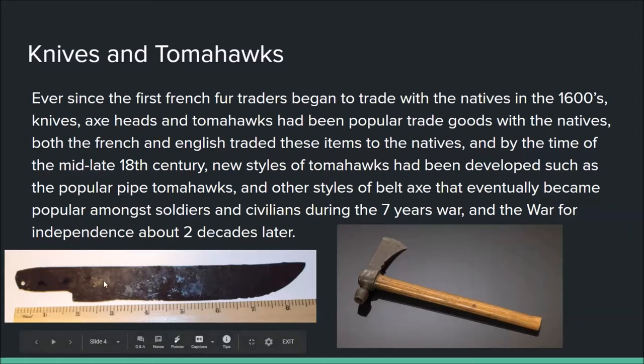This knife here is an English scalping-style knife. As the name implies, it was used for scalping, and knives of that style were quite popular amongst Native American warriors.